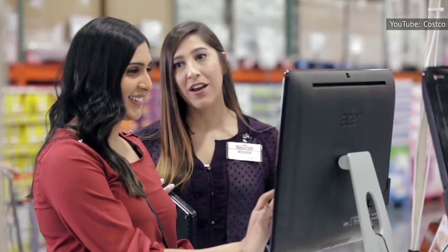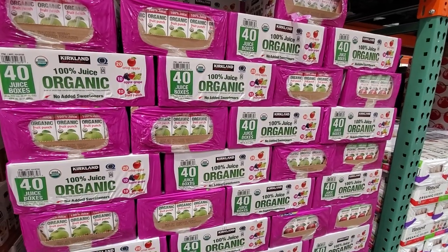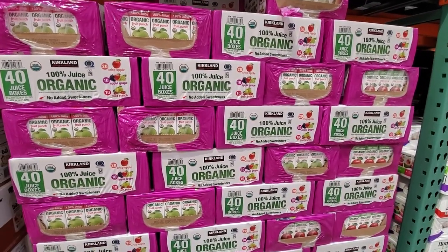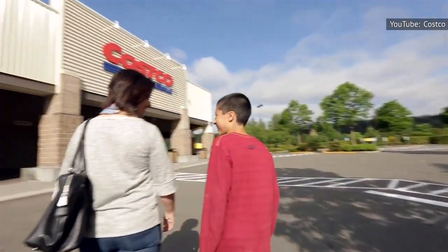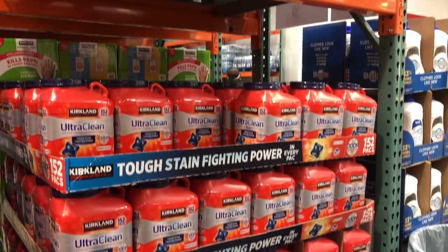Kirkland Signature is owned by Costco, which makes it a private label. That means they control their prices by ruling out third-party distributors. Prices are typically 20 percent lower than traditional retail, which is part of what keeps customers coming back. But more importantly, Kirkland Signature products are actually good.